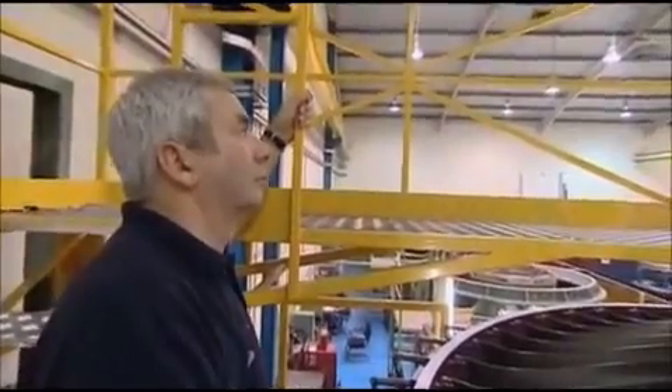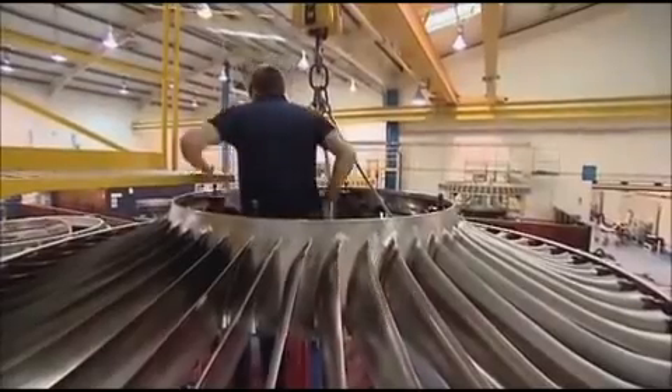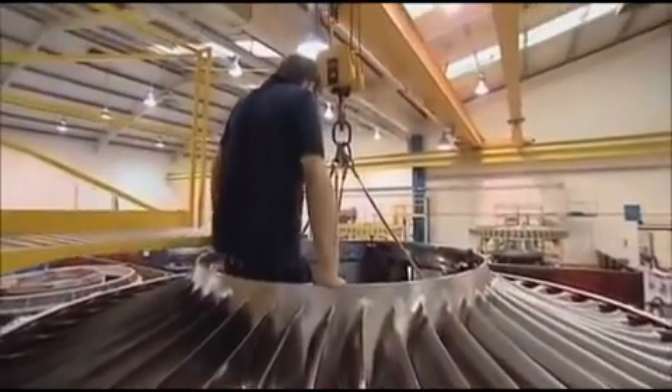Bob works at the factory alongside his son Lee, who is also a sheet metal worker. When Rolls-Royce was recruiting, I asked people if they fancied joining. I saw my dad made a good living out of it, so I decided to get a trade — the same trade. It needs a better welder than I am. For this family partnership, the factory life certainly seems to promise a good future.